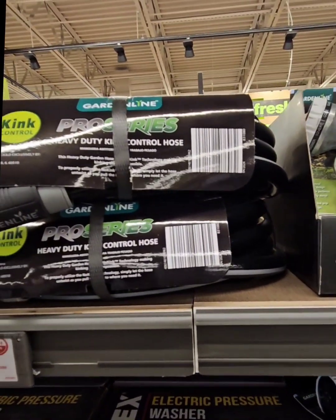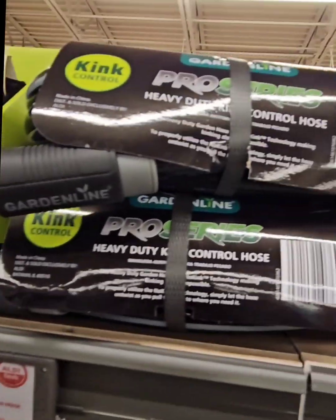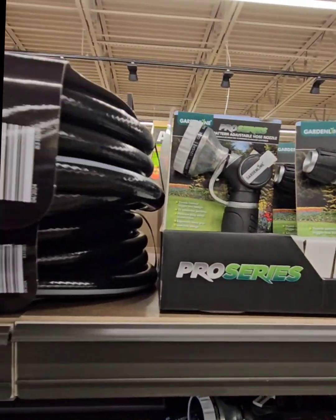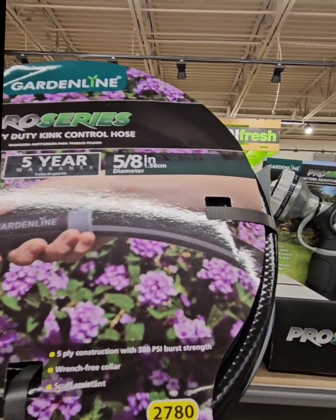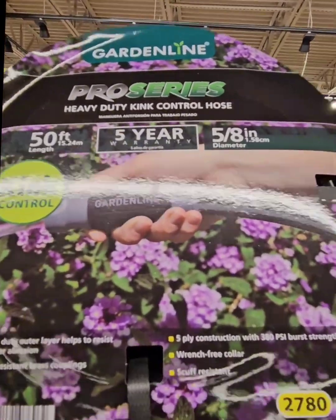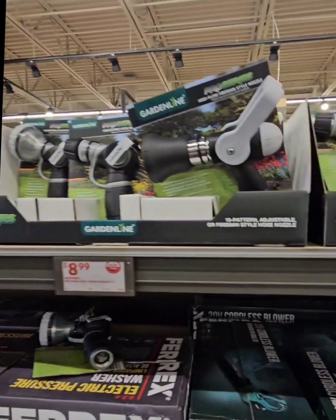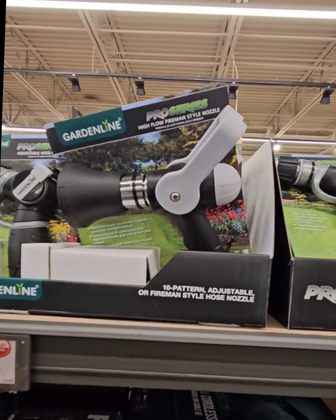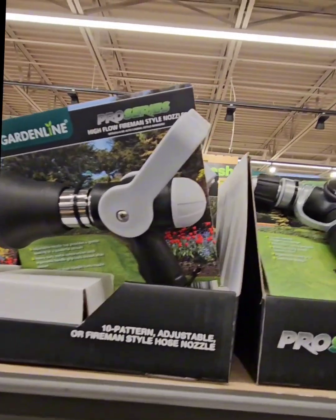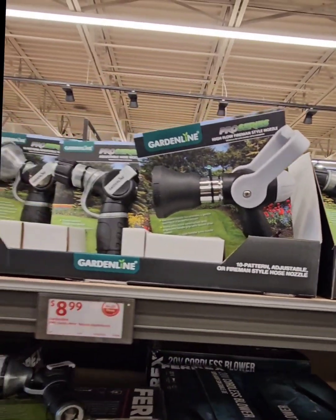Right above that is the heavy-duty control hose coming in at $19.99. It comes with a five-year warranty and is 50 feet in length. They also have the Garden Line Series with a 10-pattern adjustable nozzle — they have a fire-style lever version and a regular one. All are adjustable with 10 different patterns, coming in at $8.99.